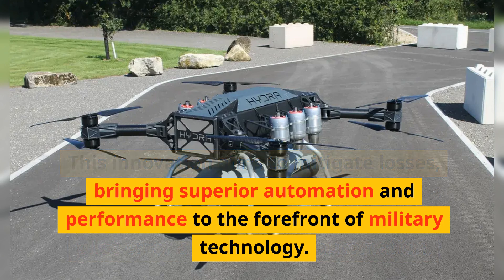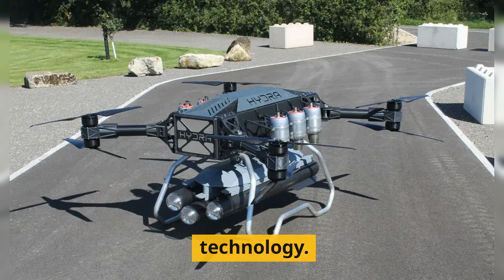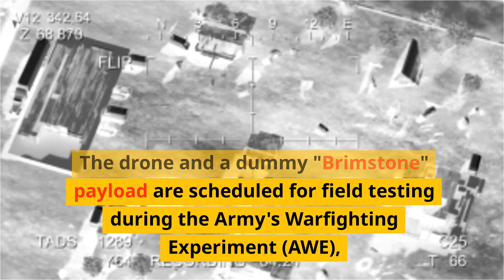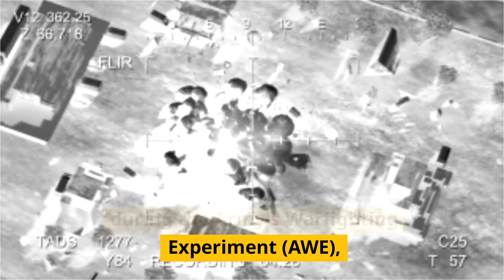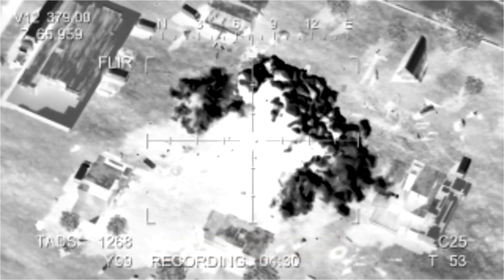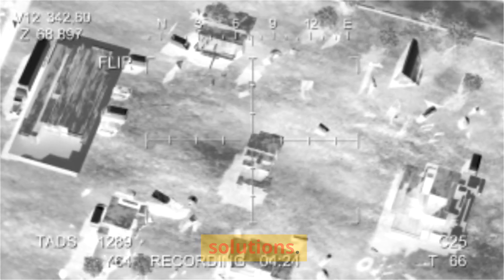This innovation aims to mitigate losses, bringing superior automation and performance to the forefront of military technology. The drone and a dummy Brimstone payload are scheduled for field testing during the Army's Warfighting Experiment, aiming to address the challenges of urban warfare with advanced technology solutions.